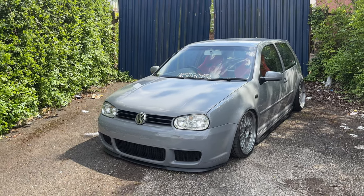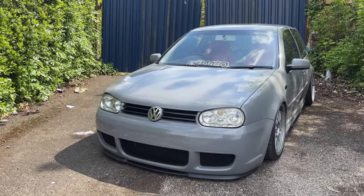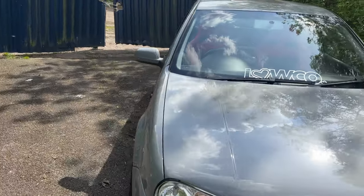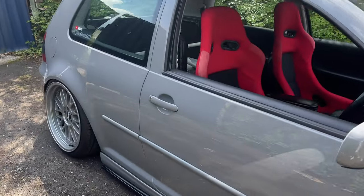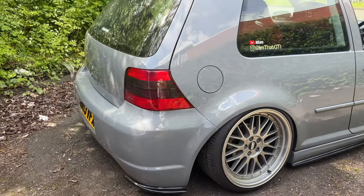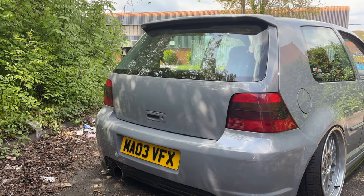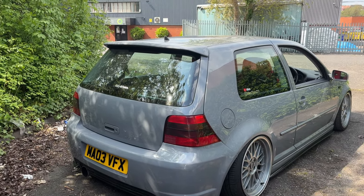I won't go into too much detail about the finer things on this car — like the gloss black grille that I wrapped, the gloss black grilles, the black indicators, the anniversary side skirts, the GTI rear light, and the smoothed tailgate. They were all little bits we did while it was getting painted — not really too expensive to do.